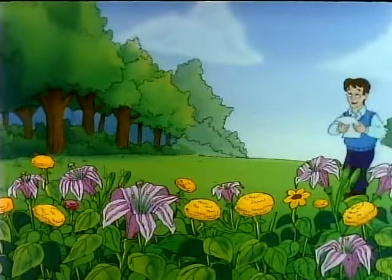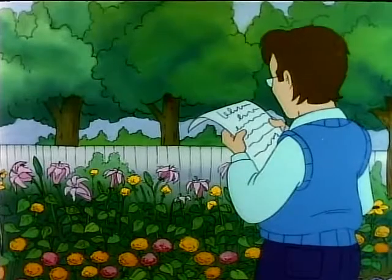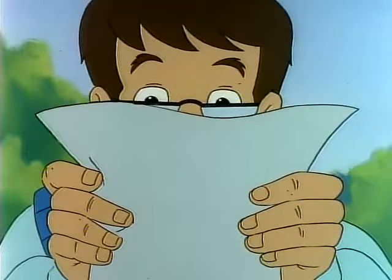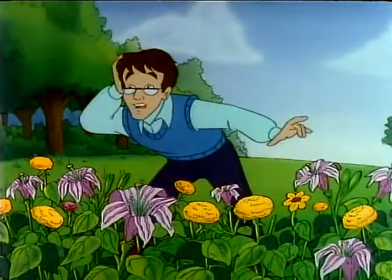Now, where was I? Oh, yes! So I hope you can help me, Mr. Seedplot, because I don't want to let my new class down. Well, Phoebe, I certainly won't let you down. I'm just not sure which plant was yours.